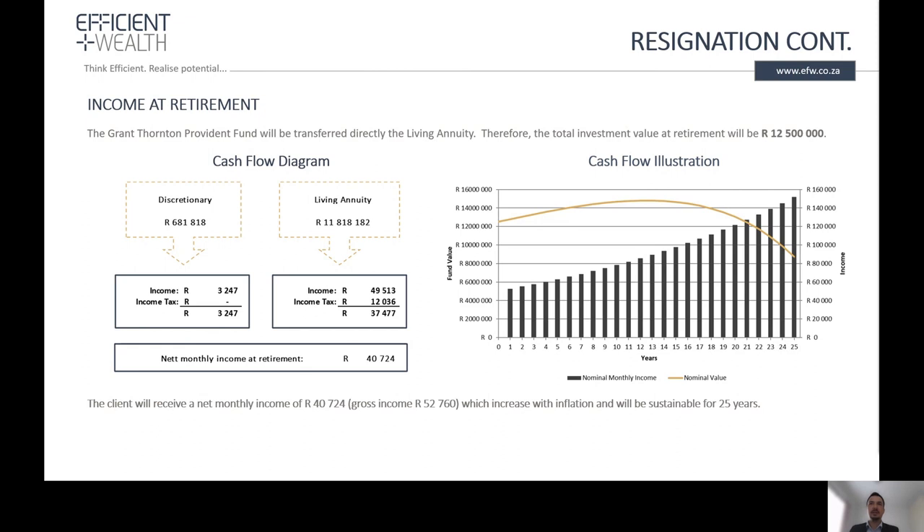We analyze what income is sustainable for 25 years. For this specific client with the Provident Fund and the Transnet Pension Fund, the total fund value is 12.5 million rand. Out of this 12.5 million, we would recommend income of 40,700 rand after tax, and this income will be sustainable for 25 years.